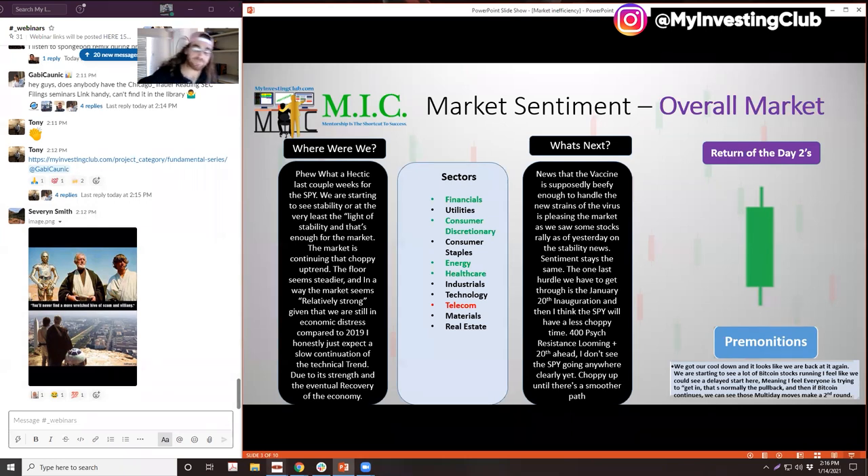In the small cap markets last week, it was the return of the day twos — basically the last couple of weeks. Everything is just having more continuation: day two, day three, day four. Things are having more continuation. I had thought we were going to get our cool down.